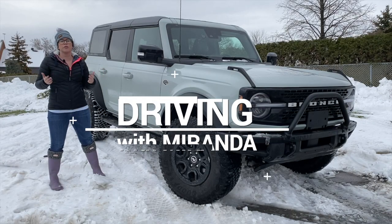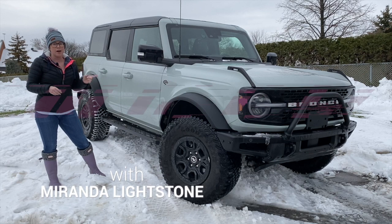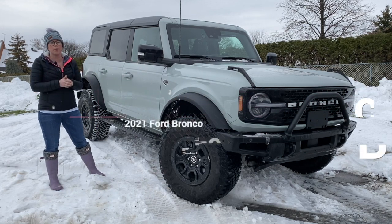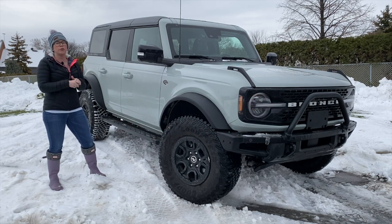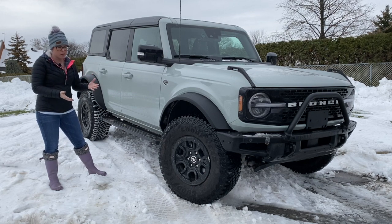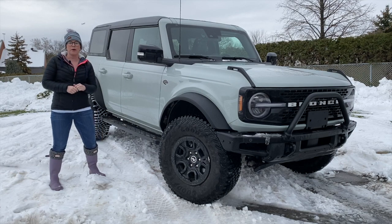Hey guys, thanks for checking another edition of Driving with Miranda on the Car Guide. As you can see, this week I finally got the chance to get behind the wheel of the big boy Bronco. This is the Wild Track edition — top of the food chain when it comes to Broncos. We didn't have a whole lot of snow this week but I got to play a little bit. Let's find out what this Bronco is all about.